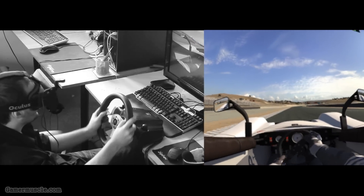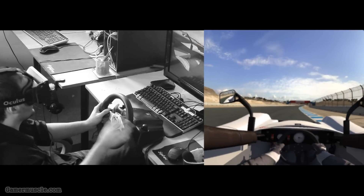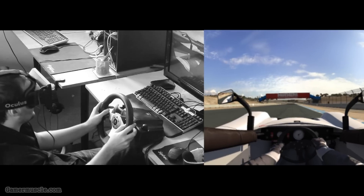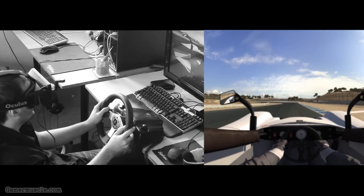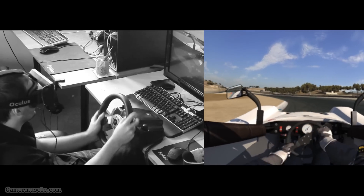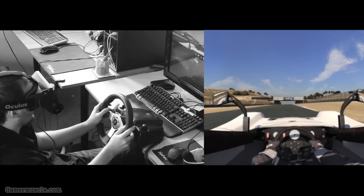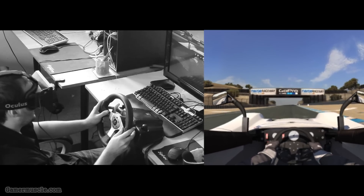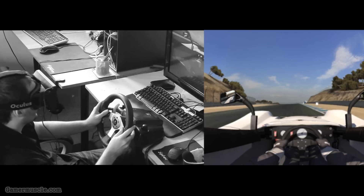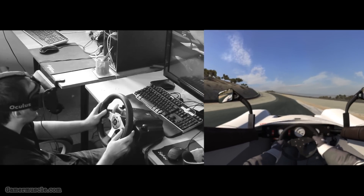For those of you with reservations about actual car control, with the consumer version of the Rift it shouldn't be an issue. Given that the Rift is likely to retail for around $300 — about £250-300 in the UK — it would be silly not to get one anyway, just for other games as well as driving simulators.